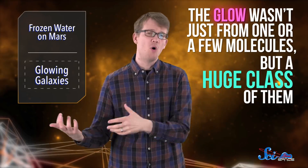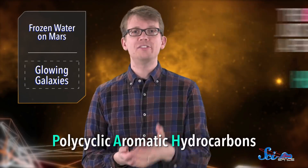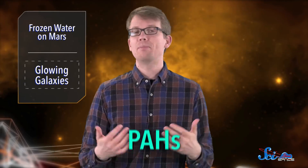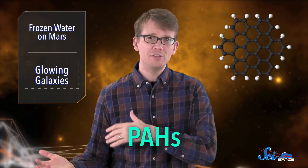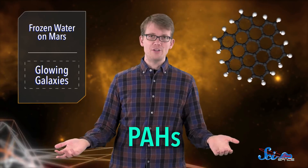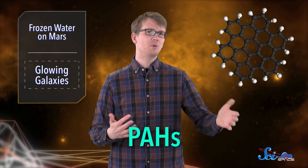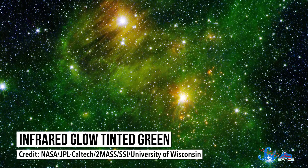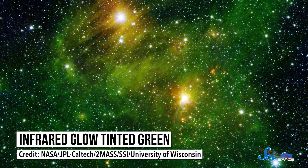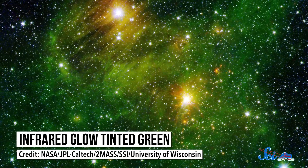With this study, the authors were trying to confirm a previously proposed idea that the glow wasn't just from one or a few molecules, but a huge class of them. This class is called polycyclic aromatic hydrocarbons, or PAHs. These are rings of carbon atoms surrounded by nothing but hydrogen. There are over a hundred different PAHs, and the larger ones tend to emit similar kinds of infrared light when they move around in empty space. So it's possible that the glow astronomers saw from galaxies could be the combined light of dozens of distinct but similar PAHs.